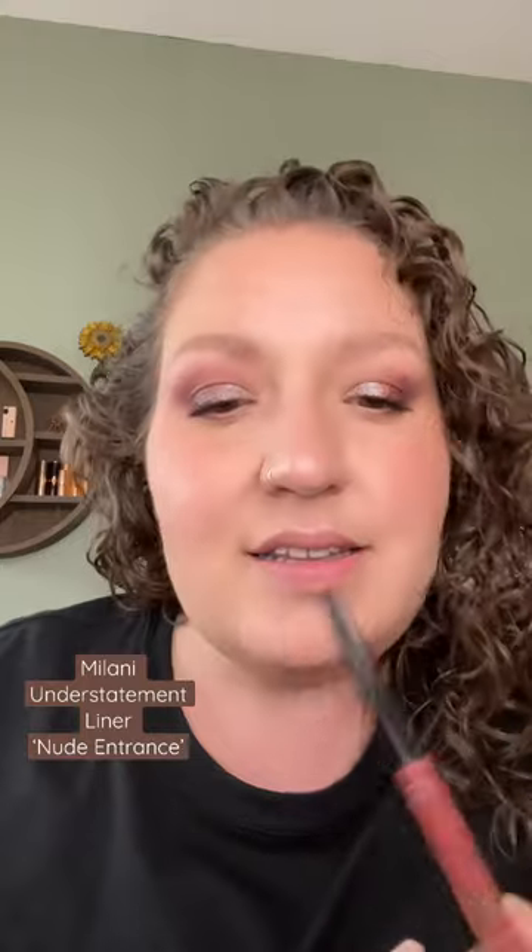Starting with my favorite nude liner — this is Milani Understatement Lip Liner in the shade Nude Entrance. I've gone through multiple of this pencil.